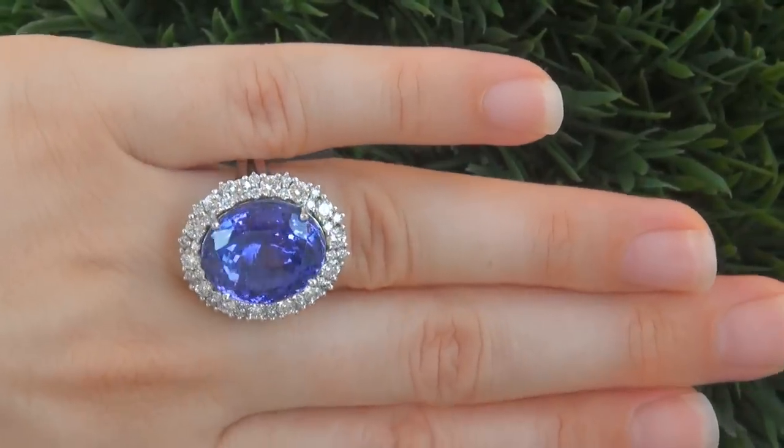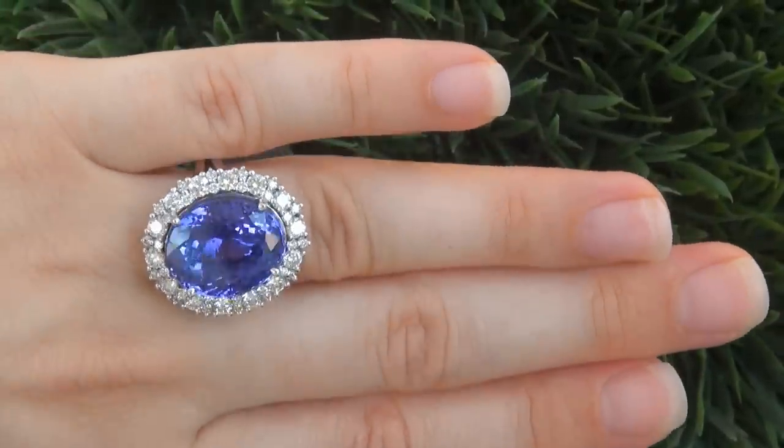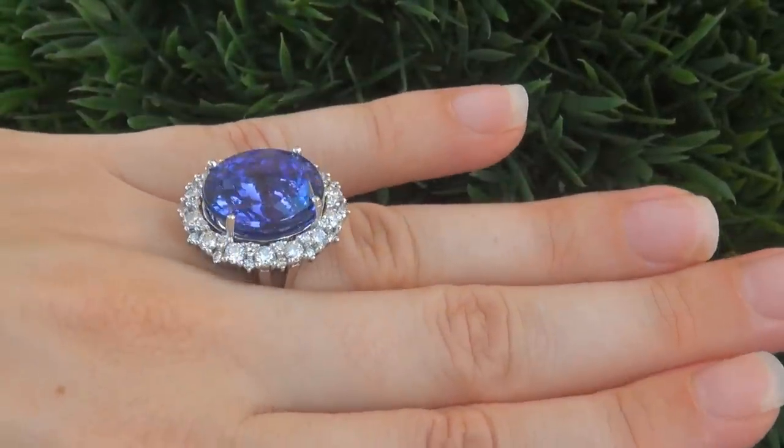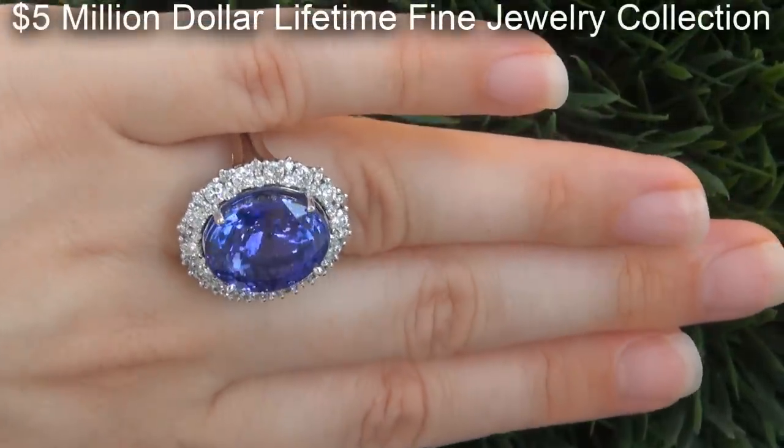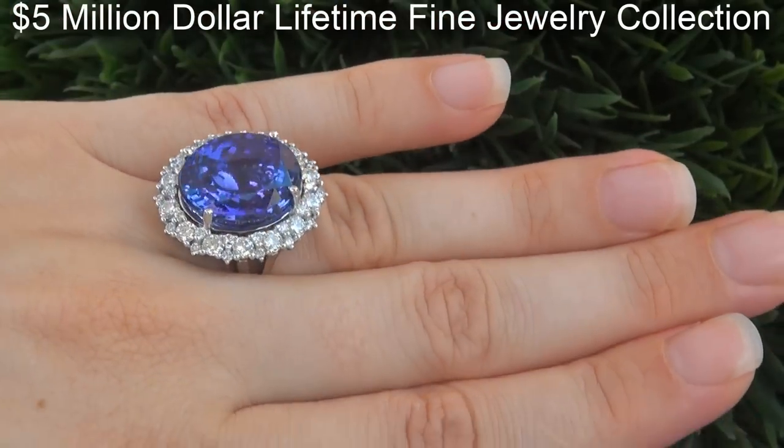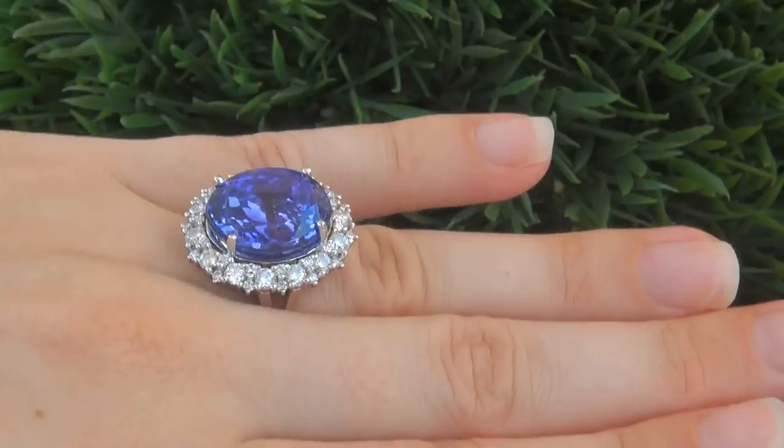This highly collectible, one-of-a-kind, world-class ring comes to us from the former show producer for Siegfried and Roy in Las Vegas, who must sell a $5 million lifetime jewelry collection to save his family home from foreclosure.